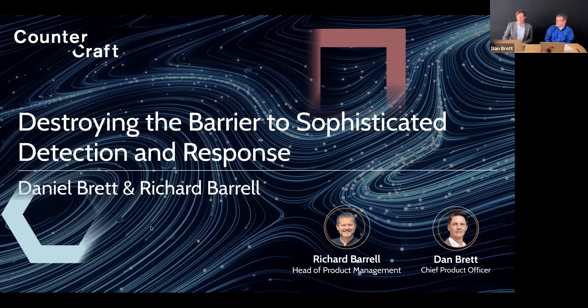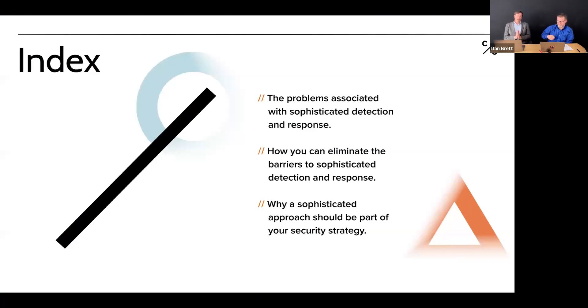Today we've put together content covering the problems associated with sophisticated detection and response, and how we've developed a tool that smashes those problems and barriers, so that your great cybersecurity team can get involved with sophisticated detection and response from the get-go. I'll give an overview of the problems, then hand over to Rich who'll cover solutions, and then we'll wrap up together and take questions.